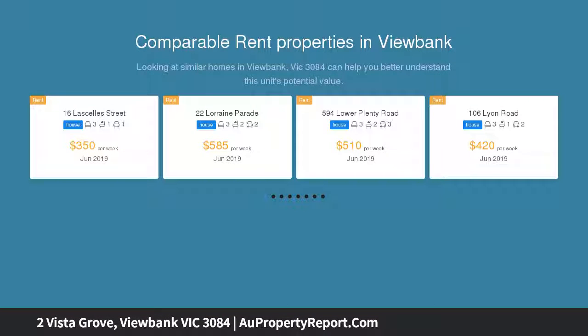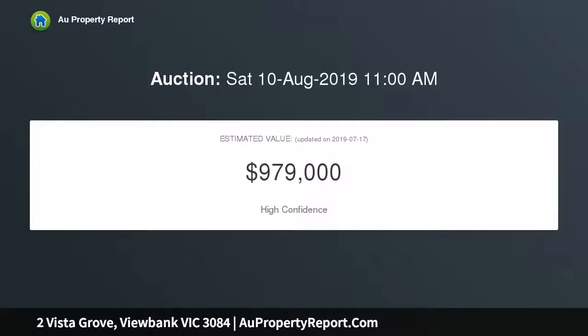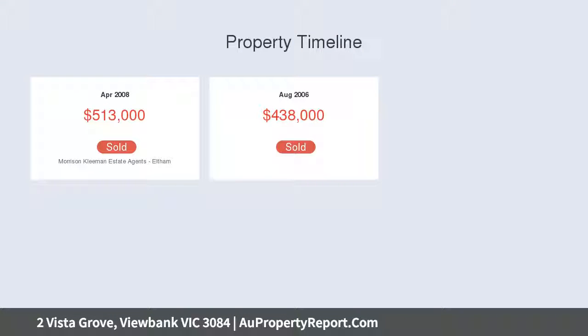This three-bedroom, two-bathroom town residence is an appealing property that offers wonderful natural light and well-appointed interiors. This dual-level abode will be a match made in heaven for small families as well as young professionals wanting a spacious and modern start in a fantastic suburb.